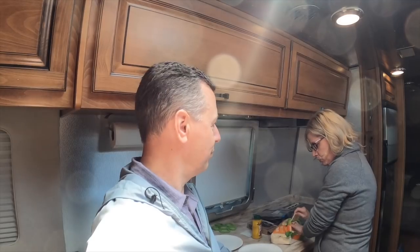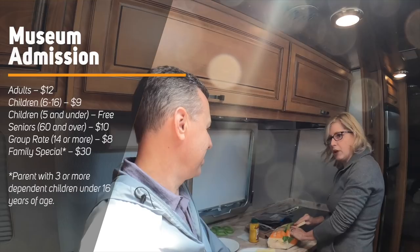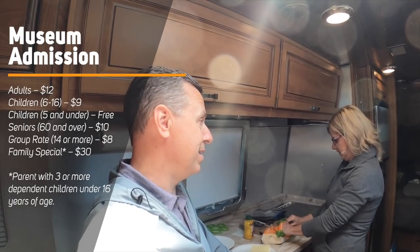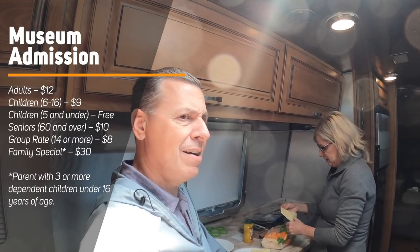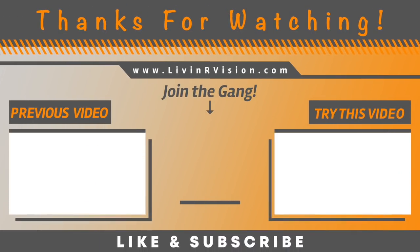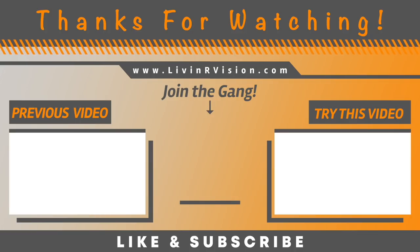We're going to grab our own lunch — not going to stop somewhere shocking. So if you're ever in Elkhart, Indiana, the RV Hall of Fame and Museum is worth a stop — you just have to go. The price was $12 for adults, and I believe children 6 to 16 was either $6 or $9. Grab some lunch here and take off on our journey to Iowa. Until then, we'll see you next week — don't forget to subscribe, click that little bell, and hit that thumbs up!